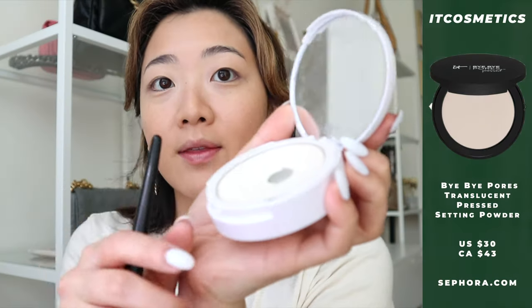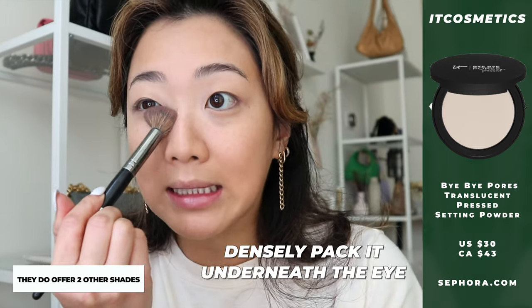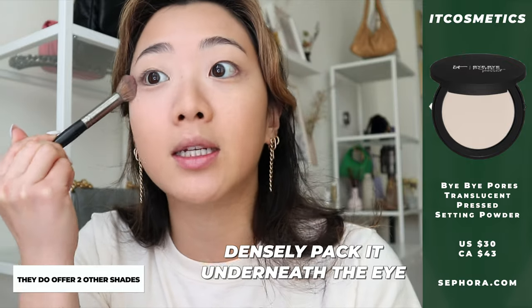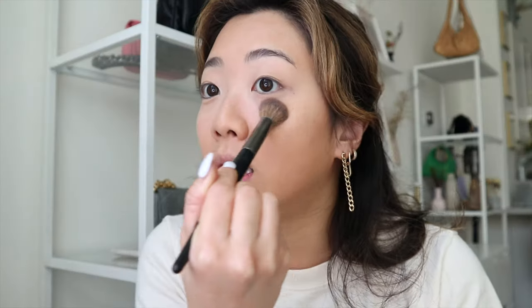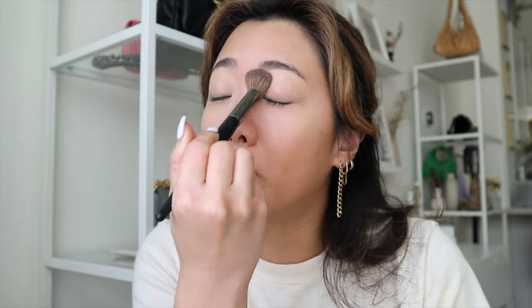For my under eye I've been using the IT Cosmetics Bye Bye Pores Illumination — it's translucent so it works for most skin tones. I take a light brush and densely pack it underneath my eye; it looks natural and sets the eyes well. I don't really like to bake anymore because it's not as good for your skin — it's a more natural look when you just pat loose powder underneath.